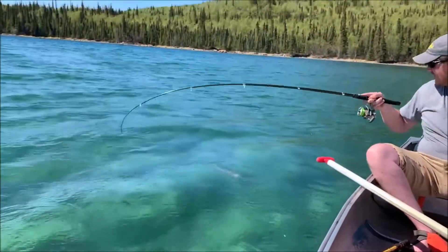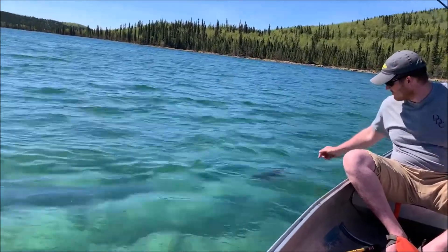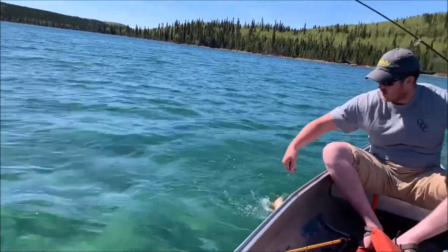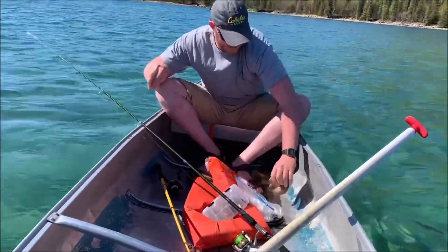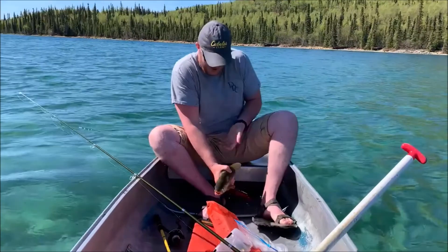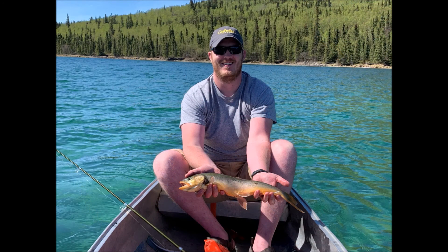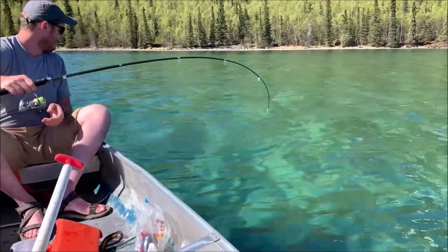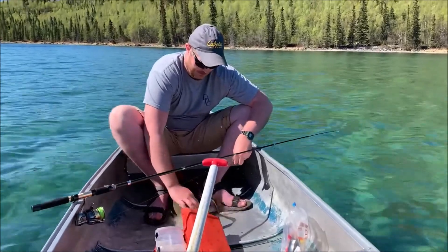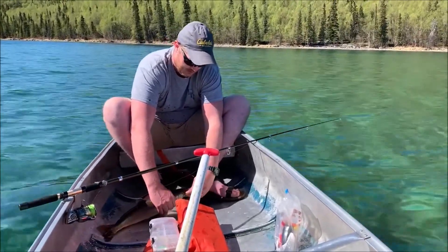Looks huge. Good job, Eli — he's swimming in the boat. We have some water back there. That's a big dolly. This is where they come off. Good job, Eli. What is this one? This is another dolly, or an arctic char I guess — one of the two, I'm not sure I can tell the difference. What a beauty. Beautiful.